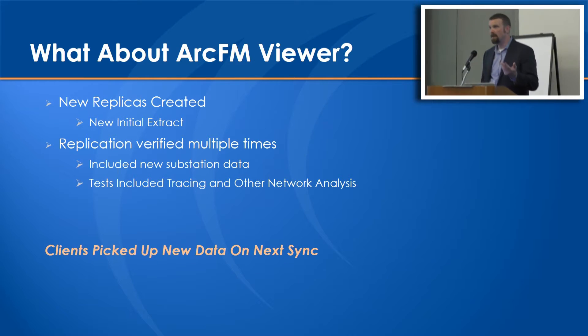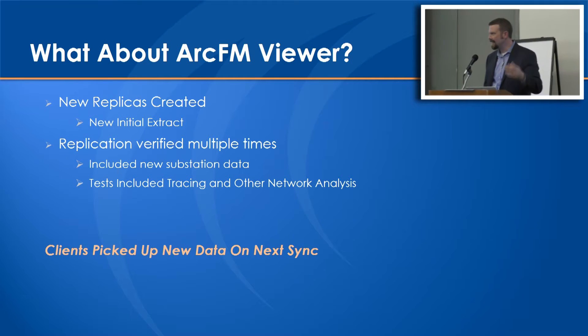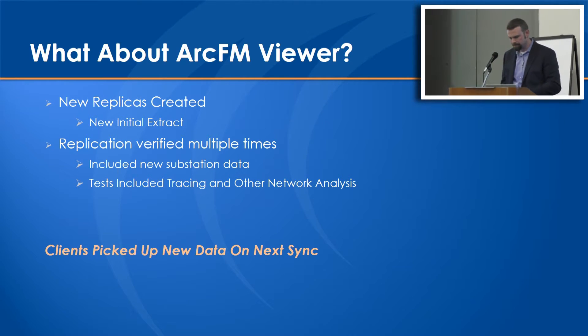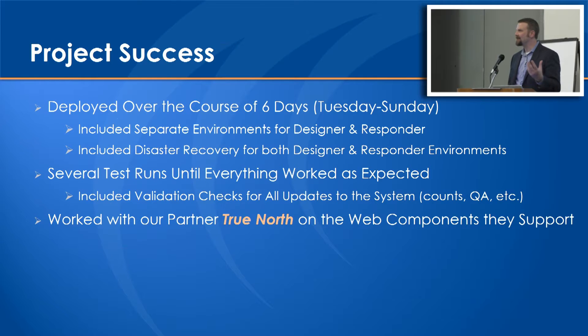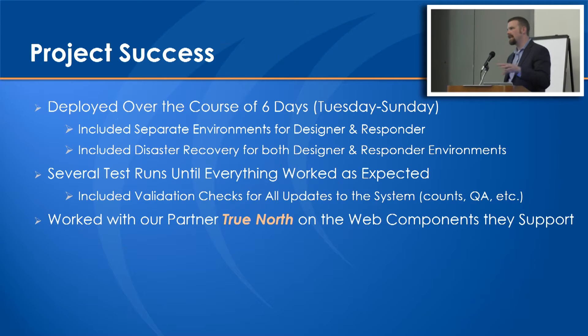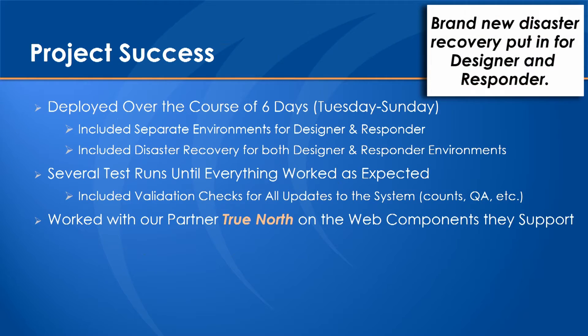ArcFM Viewer - they use that in mobile, it's an ArcGIS Engine implementation. We had to recreate the extracts from scratch because the core geodatabase changed. They have five replication sites and a whole lot of field mobile units, but got that worked through. The clients picked up the new extraction on the next time they synced, ideally within the next seven to fourteen days as they came into the office. Overall the project was deployed over six days - started on a Tuesday, had the system back up by Sunday ready for a Monday handoff to users. It included two separate geodatabase environments for Designer and Responder with full replication via Esri replication to keep data in sync, as well as brand new disaster recovery components with full failover to secondary servers in real-time transaction mode at the SQL Server level.